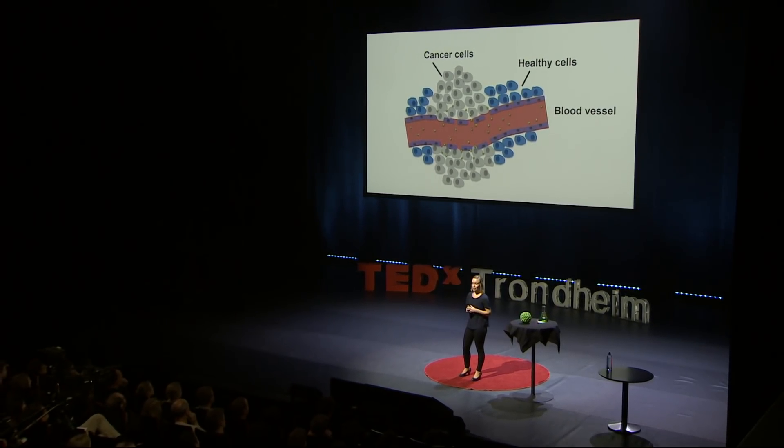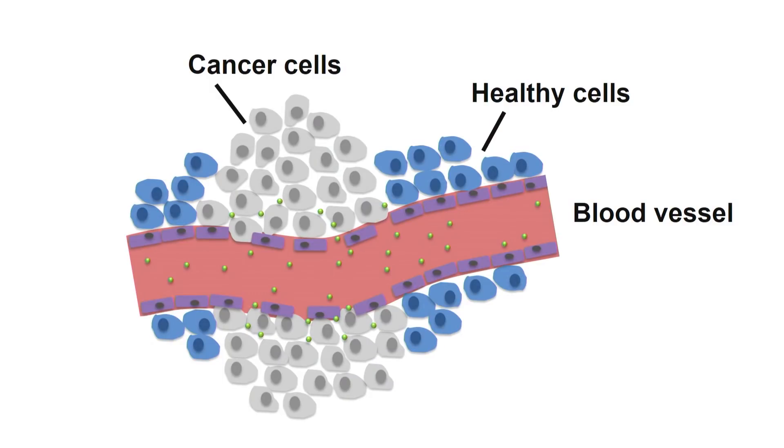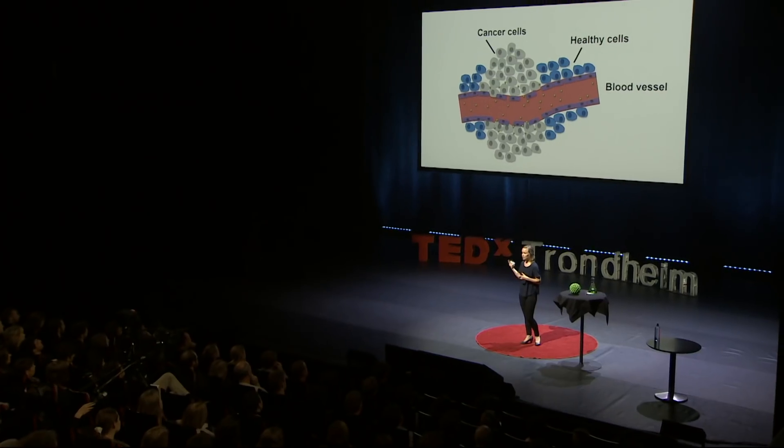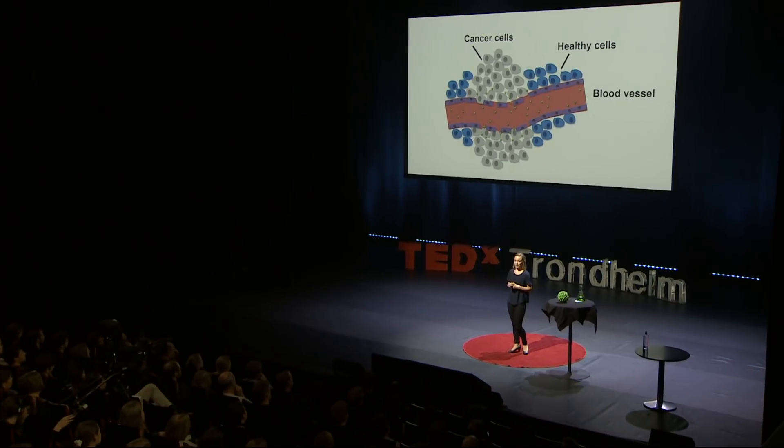This way we can deliver about 100 times more drug to the tumor. So far, so good. But we have another challenge. These nanoparticles only reach the cancer cells that are closest to the blood vessel. The cells that are far away are not affected. But in order to have an effective treatment, it is really important that the drug reaches all the cancer cells. So these nanoparticles need our help to reach all the way.